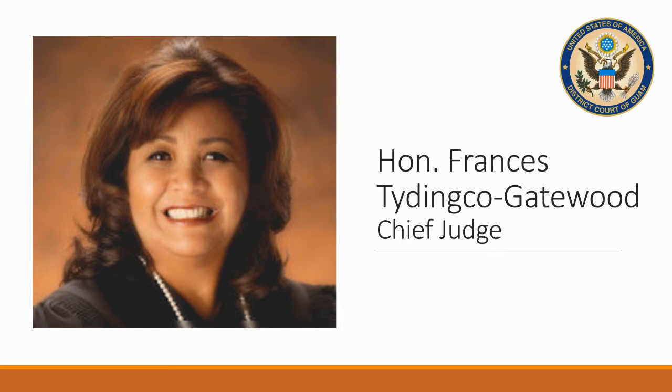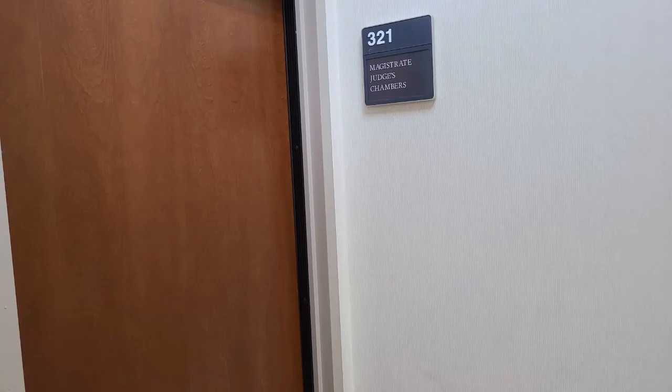Let's go see our other judge, U.S. Magistrate Judge Michael Berdalio, in his chambers. Here we are at Judge Berdalio's chambers. Good morning, Your Honor — I've got a tour group here. Would you like to say some words to them? Thank you very much, Chuck. Buenas and Hafa Adai, everyone. My name is Michael Berdalio, and I am the Magistrate Judge here at the District Court of Guam.